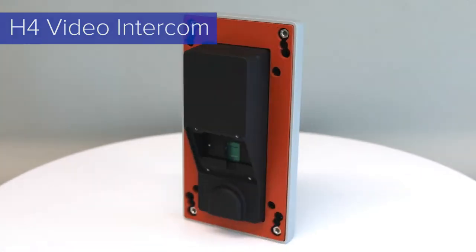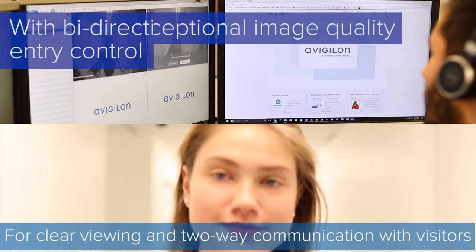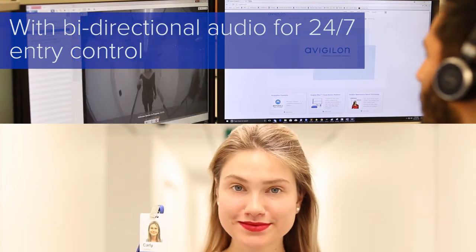We're excited to be previewing the H4 video intercom, which combines exceptional image quality with bi-directional audio for 24/7 entry control.